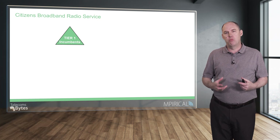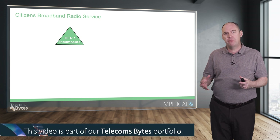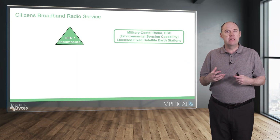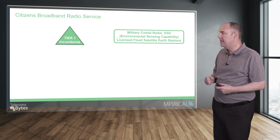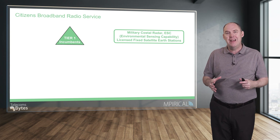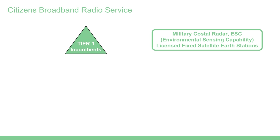Citizens Broadband Radio Service or CBRS relates to some spectrum available within North America. This spectrum is already used by certain incumbents known as tier one providers, which include military coastal radar, environmental sensing capability devices, and licensed satellite earth stations. The FCC has enabled other providers to start utilizing this spectrum under certain rules.